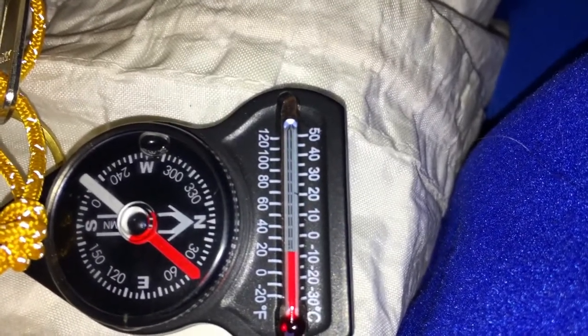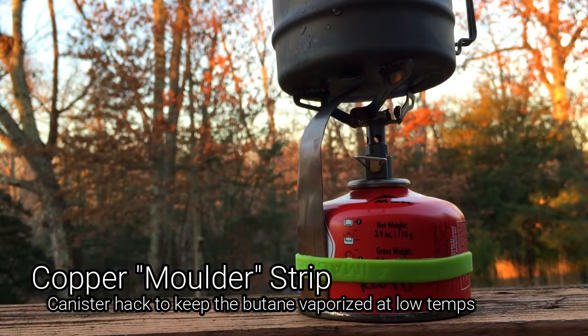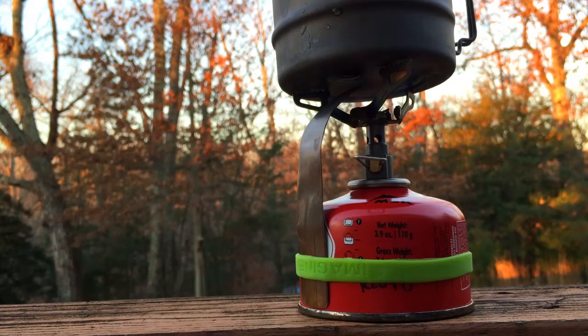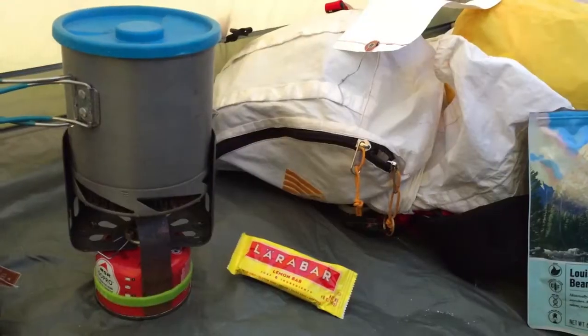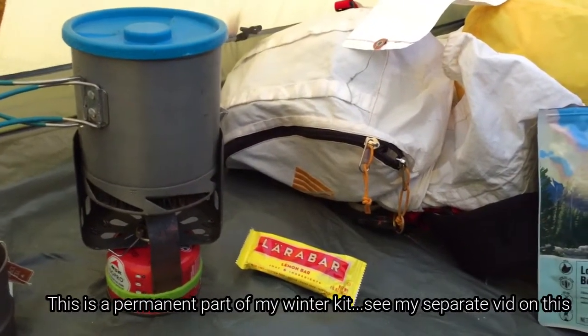Looks like we've got about 18-19 degrees inside. The copper strip on the edge is going to siphon off some of the heat and bring it back down to the canister and heat it up to increase the pressure. Getting the water all boiled up.